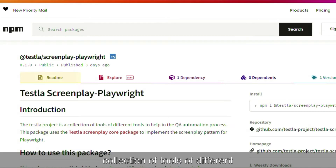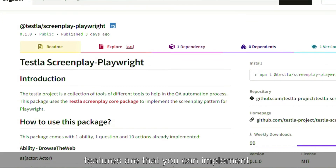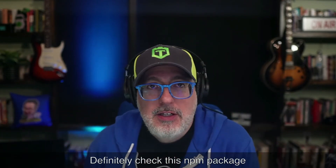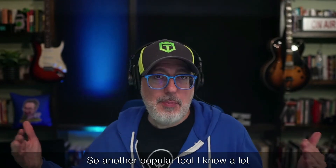This project is a collection of tools to help in the QA automation process. This package uses the Tesla screenplay core package to implement the screenplay pattern for Playwright. A lot of people tell me this is a superior option over page objects — they've seen less maintenance and more reliable tests using this approach. It goes over how to use the package and what different features you can implement. If you want to dip your toe in the screenplay pattern and see what it offers versus the page object, definitely check this NPM package out and let me know what you think.